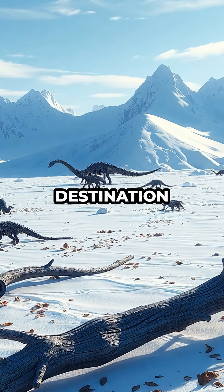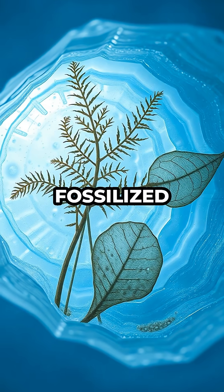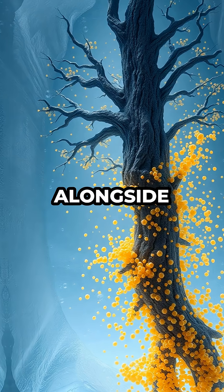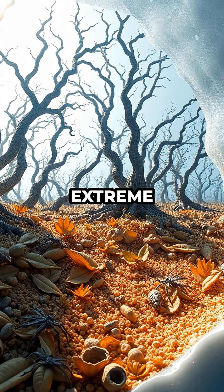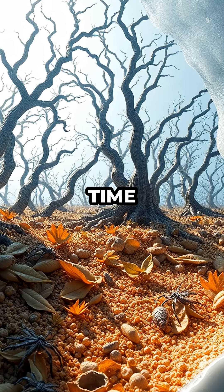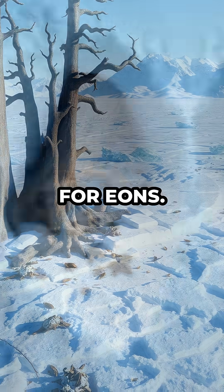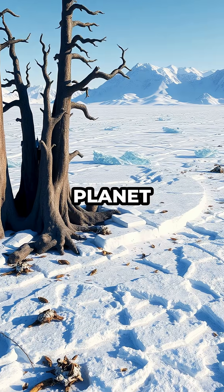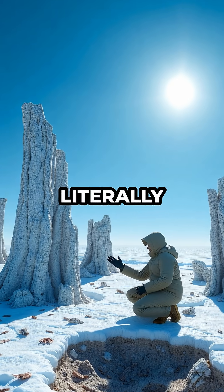What truly sets this destination apart is its surreal mix of geology and biology. Fossilized leaves, ferns, and even pollen have been found alongside the ancient trees, painting a vivid picture of a world teeming with life. The extreme cold has acted as a natural time capsule, slowing decomposition and allowing these fossils to remain intact for eons. No other place on the planet offers such a pristine window into prehistoric plant life, where you can quite literally touch the past.